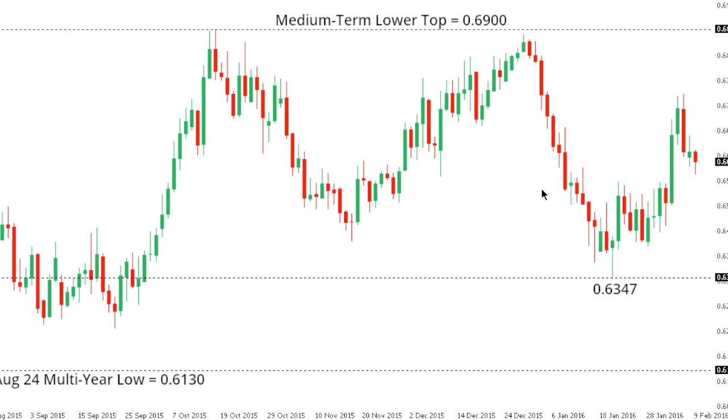Kiwi dollar. Kiwi also remains locked within a well-defined downtrend, and any rallies, just like Aussie dollar, are also expected to be well capped in favor of additional weakness, eventually back below some recent short-term support at 63.47, and then to retest the 2015 multi-year low at 61.30. Look for any rallies to be very well capped up towards 68, with only a breakback above 69 to compromise the bearish outlook.